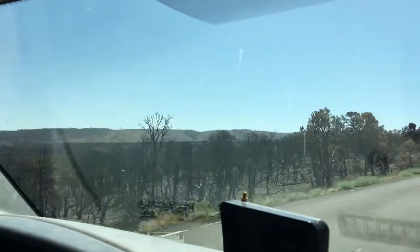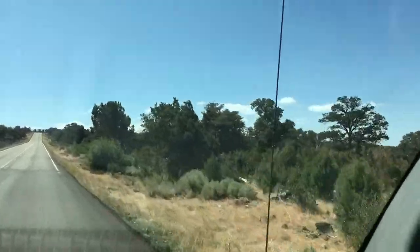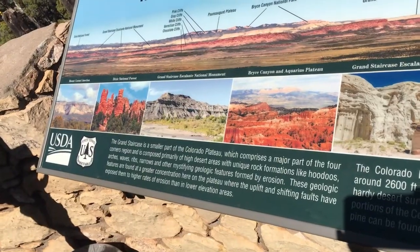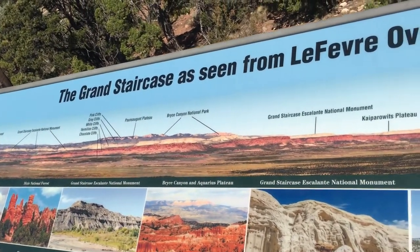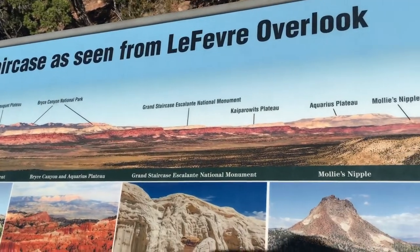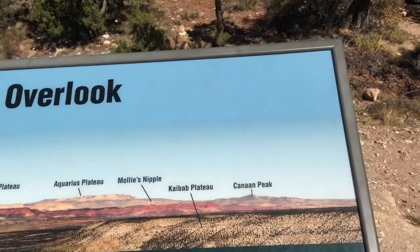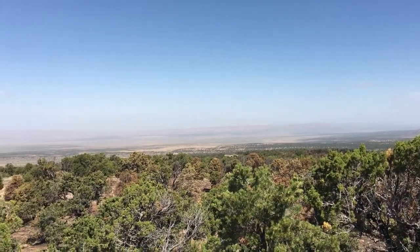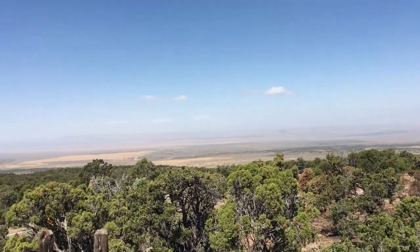It was burned on one side of the road and not burned on the other side. Here's what we're supposed to be seeing — the Grand Staircase, as seen from Lefebvre Overlook, which is where we are. Here's what we're actually seeing — still very smoky.